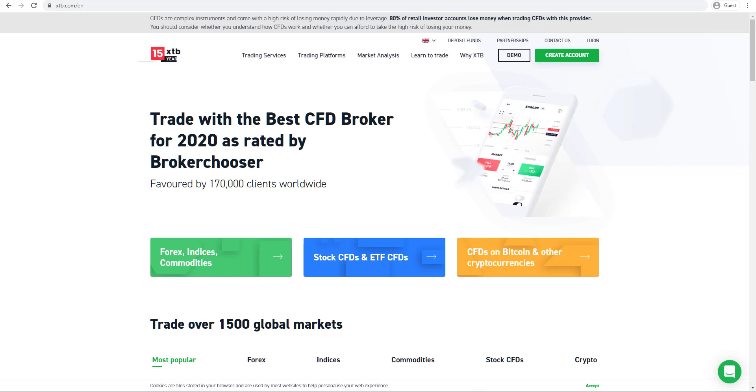Welcome to this FX Empire review of XTB, a broker that was founded in 2002 and is headquartered in Warsaw, Poland, but offers multiple regulations across different jurisdictions to trade on more than 1500 different CFD instruments covering Forex, Indices, Commodities, Stocks, ETFs and Cryptos.